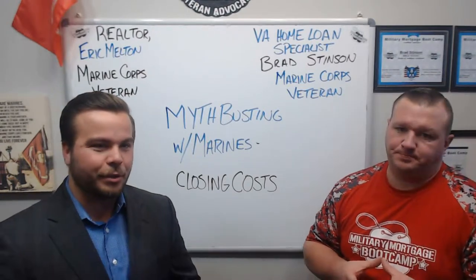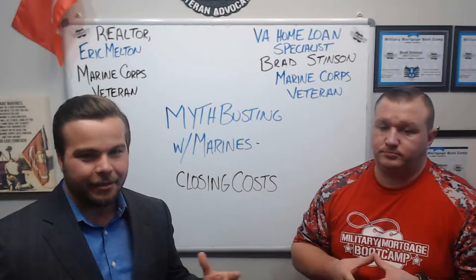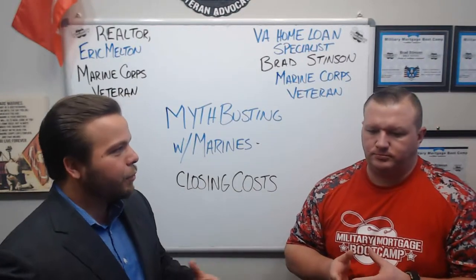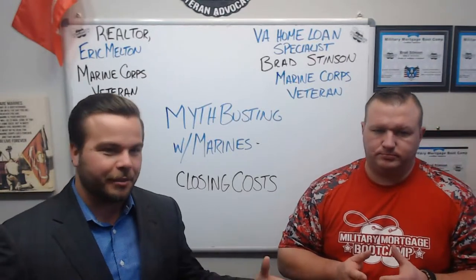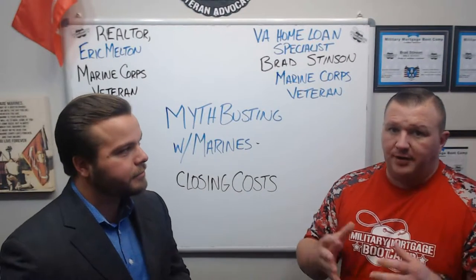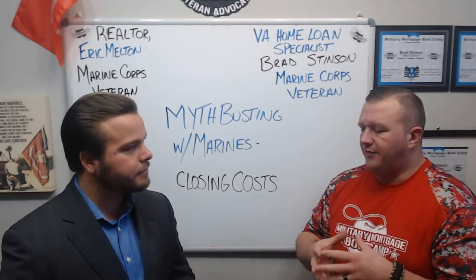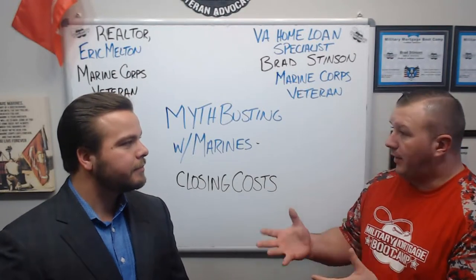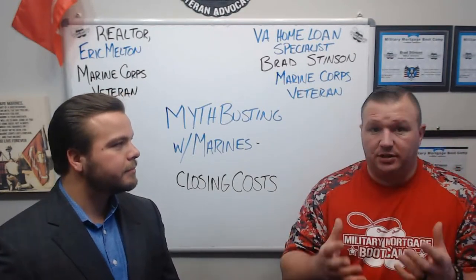Today we're going to dive into closing costs. There is kind of a lot of confusion around this topic. What actually goes into closing costs with a VA loan? With other loans there's a bunch of other things that are included, but what actually goes into a VA loan? Well, every loan program you have your upfront costs. Even though there's a zero down payment requirement for the VA home loan, there's still upfront costs.